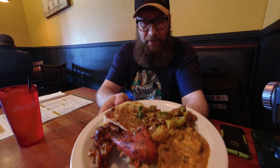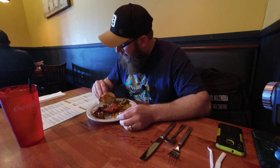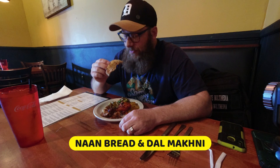My initial thought is — very helpful. Look at that! My first plate: we got the naan bread. This is dal makhani — the naan bread with the sauce. Let's go ahead.